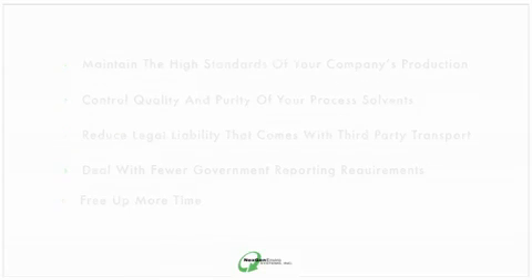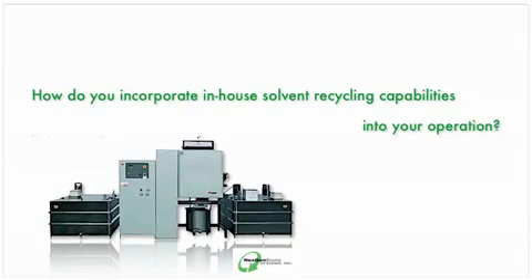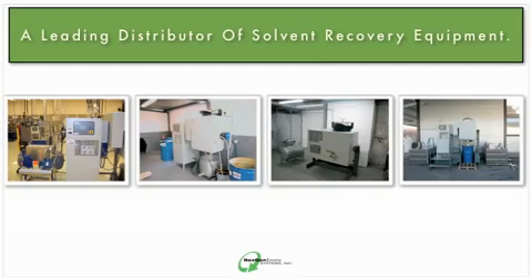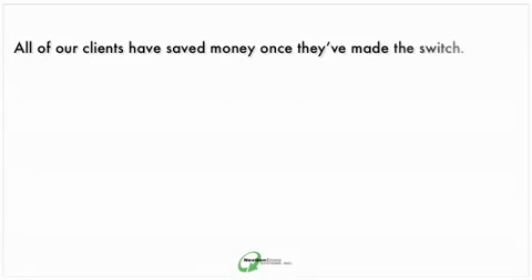So how do you incorporate in-house solvent recycling capabilities into your operation? You contact NextGen Enviro Systems. NextGen is a leading distributor of solvent recovery equipment. We've helped numerous organizations greatly reduce their production waste and environmental impact. All of our clients have saved money once they've made the switch to in-house recycling equipment, and you can too.